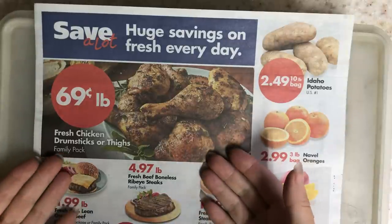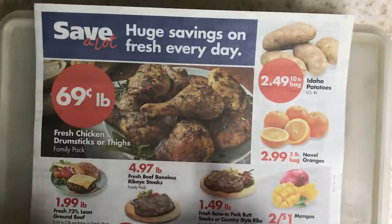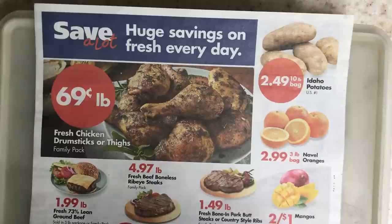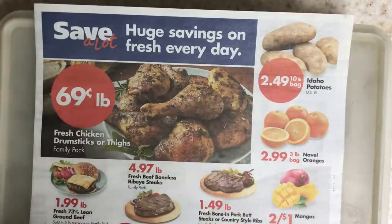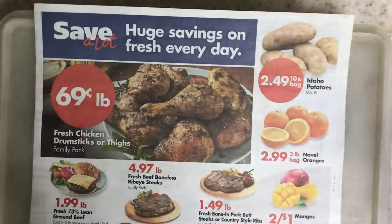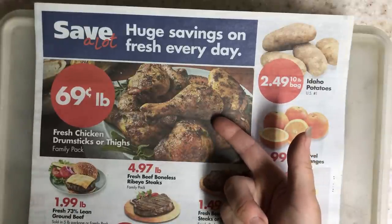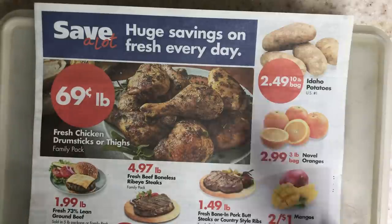Right away the first thing that we see is 69 cents for fresh drumsticks or thighs in the family pack. Family pack for the most part means a 5-pound pack. I totally recommend thighs over drumsticks because more people like it and there is a higher bone-to-meat ratio. So while you might be getting the same amount of bone, you're getting more meat as well, whereas with drumsticks you're paying for less meat and more bone. To me the thigh is the better deal.